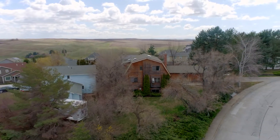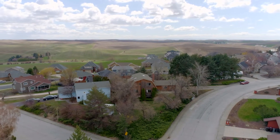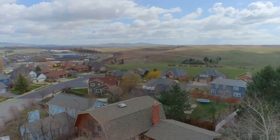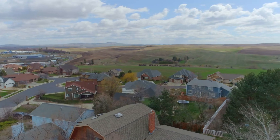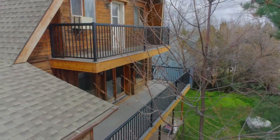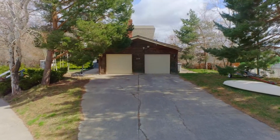This home sits on the top of the hill, on the highly desired Sunnyside Hill, on a quarter acre lot with absolutely beautiful views. Boasting energy efficient log home style construction, this home brings rural Palouse to downtown Pullman.